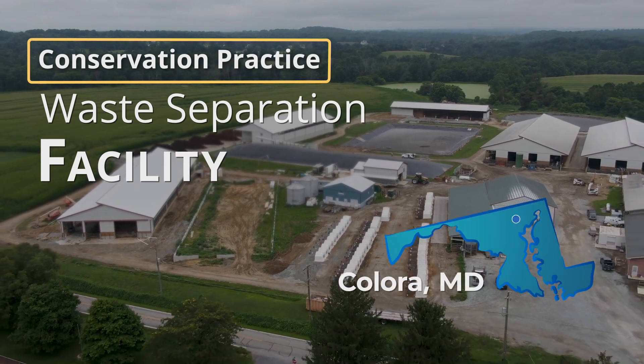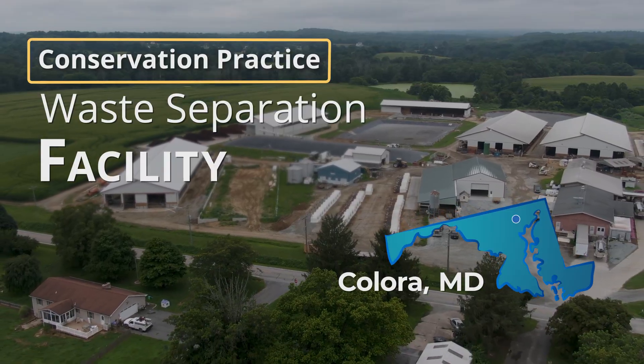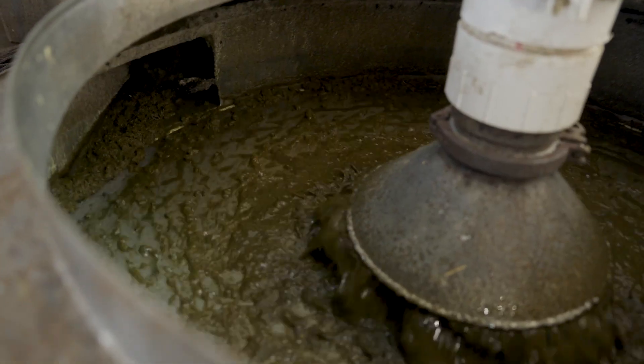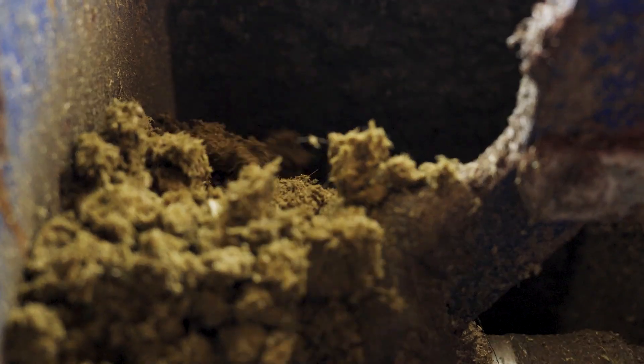I'm Robert Weaver, the District Conservationist for the U.S. Department of Agriculture, NRCS. The Waste Separation Facility takes the manure generated from the cow herd and removes the solid waste in it, leaving only the liquid fraction that can feed into the digesters — so it's removing the solids.